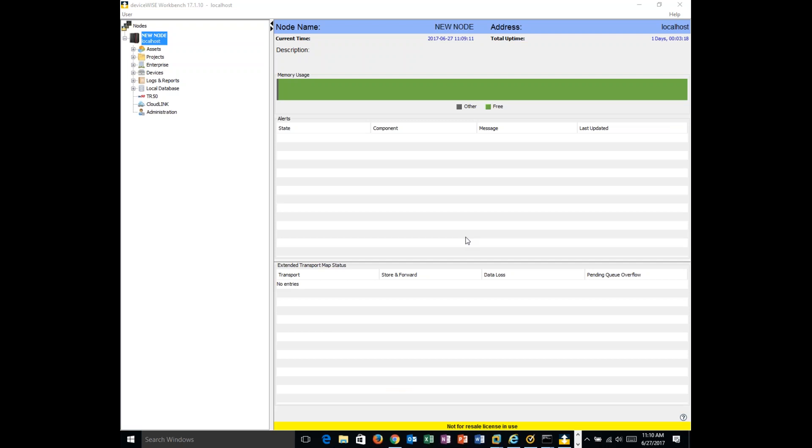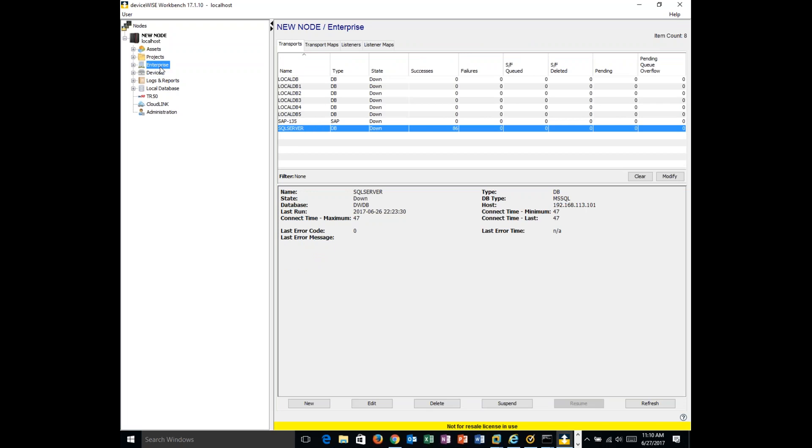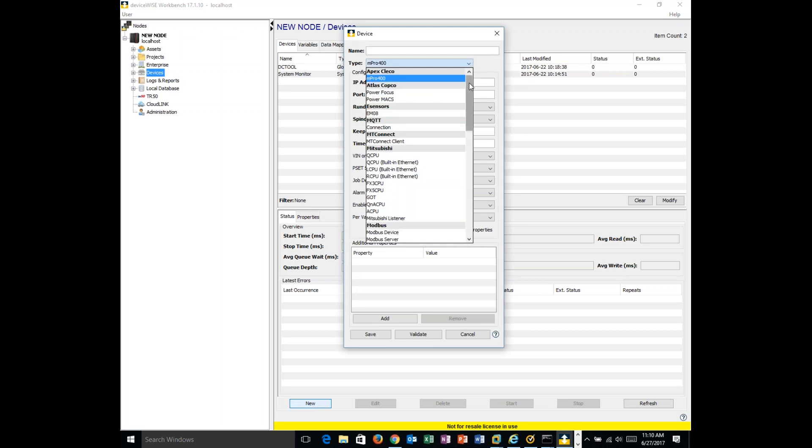What we're looking at right now is an application called the Workbench. It's used to configure DeviceWise — it's not needed to actually run DeviceWise, just to configure and monitor. As Duby explained, we have the OT side represented by the devices tab, and the IT side represented by the enterprise tab. Let's talk about the OT side first. DeviceWise supports many, many types of devices.